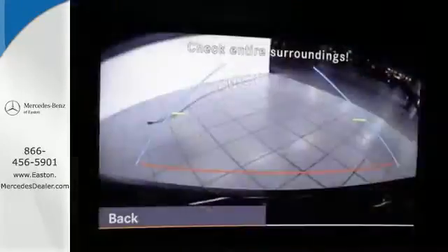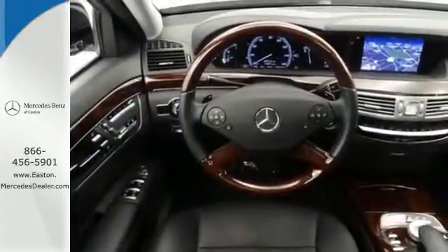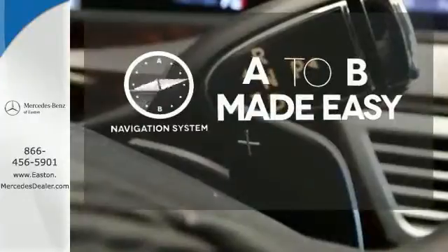It's loaded with features including rain-sensing wipers, heated mirrors, and Bluetooth wireless. You also get the safety of an emergency communications system, parking sensors, and a backup camera. Never feel lost again with the navigation system.